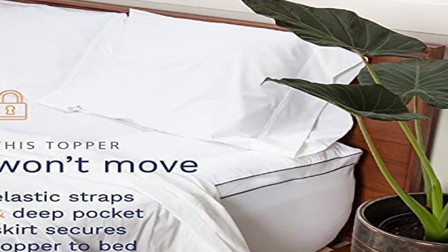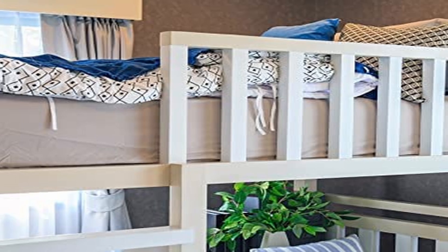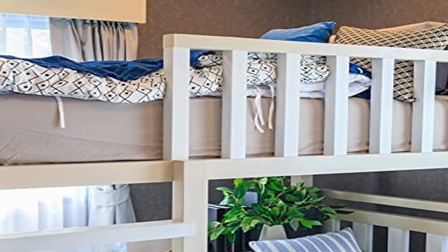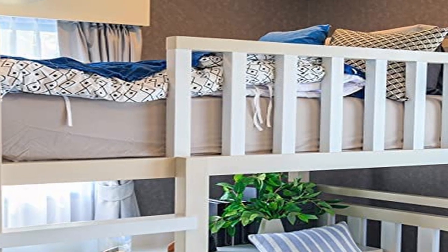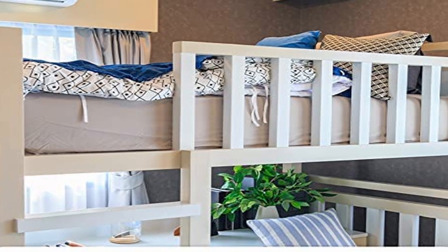So guys, this was the video about the best mattress topper. All the links are given in the description, do check them out. If you enjoyed the video, be sure to hit the like button, tell us in the comment section about which one you like the most, and don't forget to subscribe to my channel for more videos. Thank you.